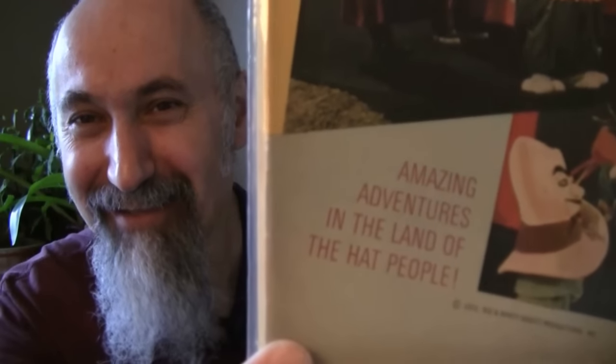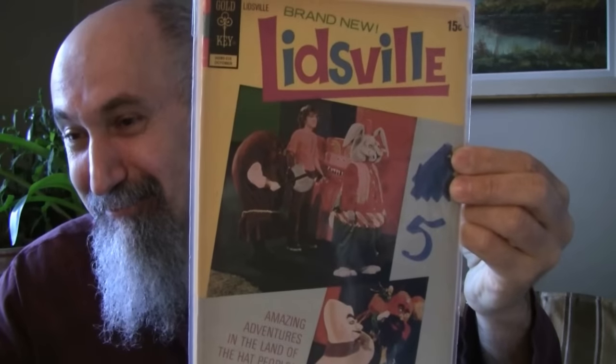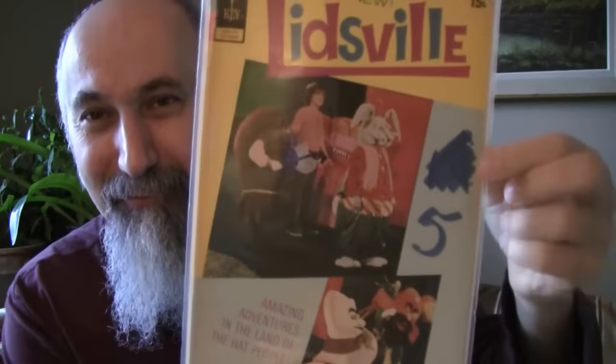Leedsville number one — I'm not sure what this is, I guess a TV show: 'Amazing Adventures in the Land of the Hat People.' Number one from 1972, bought it for $1.18 US, graded 2 to 2.5 — pen mark on front cover. There's a big number five written on it, so big I thought it was part of the cover design. Fun inside — pages are nice and clean.